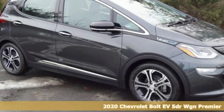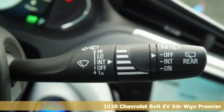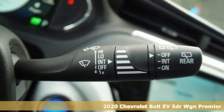Here's a new 2020 Chevrolet Bolt EV, built to respect the future and to rev up the present.